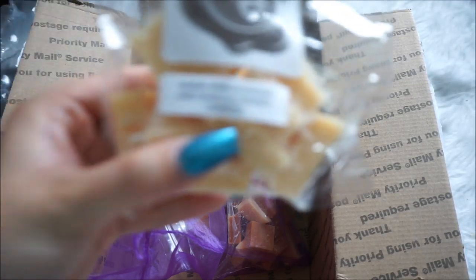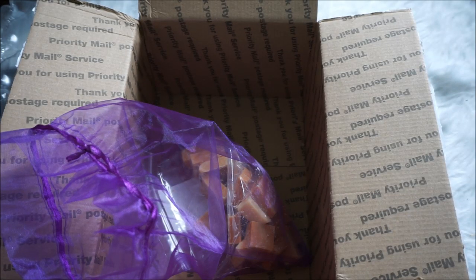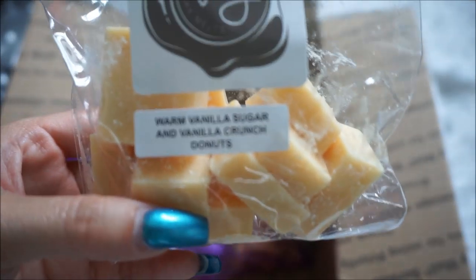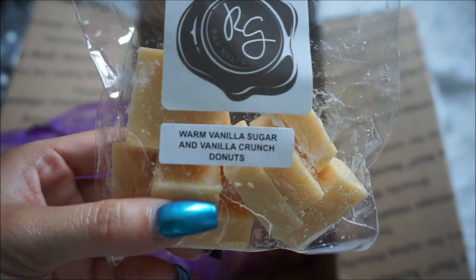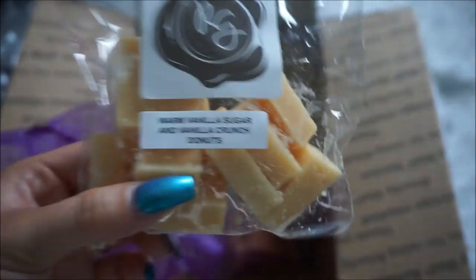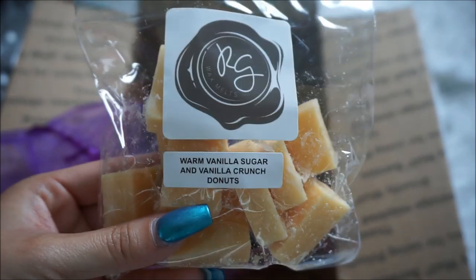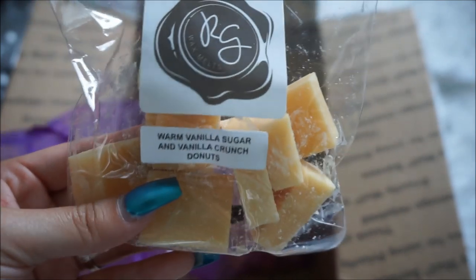This one is Warm Vanilla Sugar and Vanilla Crunch Donuts. Warm Vanilla Sugar is obviously a dupe for Bath & Body Works' Warm Vanilla Sugar. On cold it smells really light. I think this would be a really good mixer — probably on its own it would be more of a light scent and might not throw strongly in a wide open concept area. But in the bedroom or mixed with other things, this would be really nice. The scent itself is lovely.